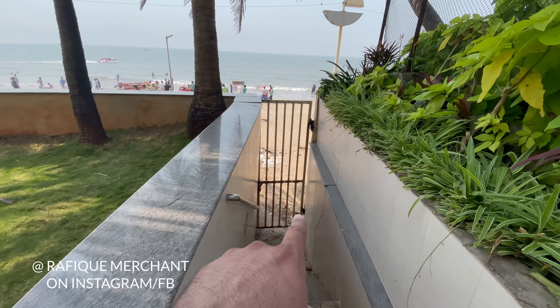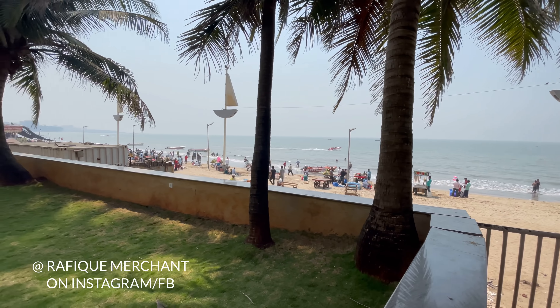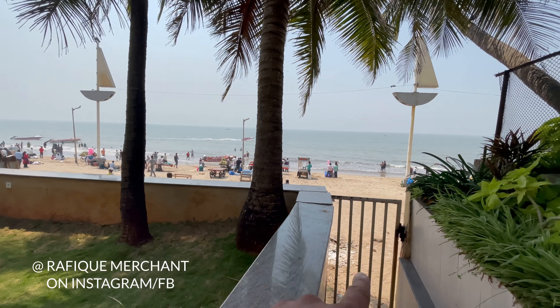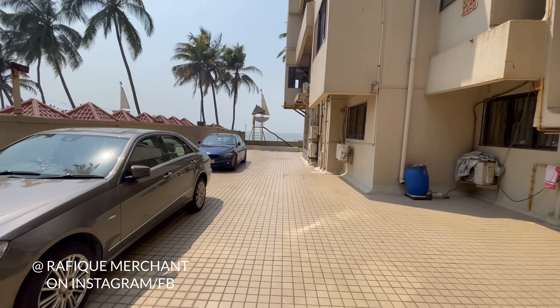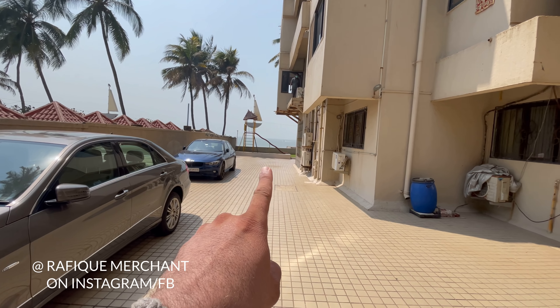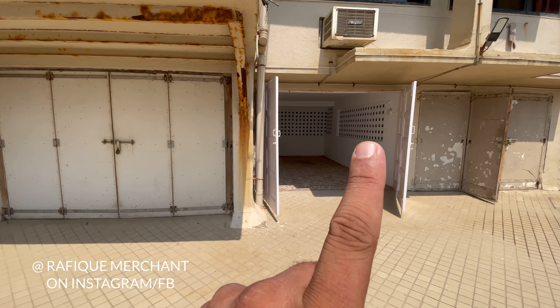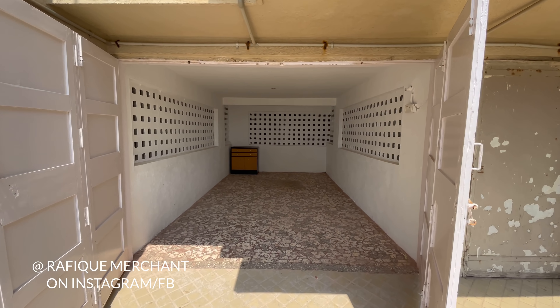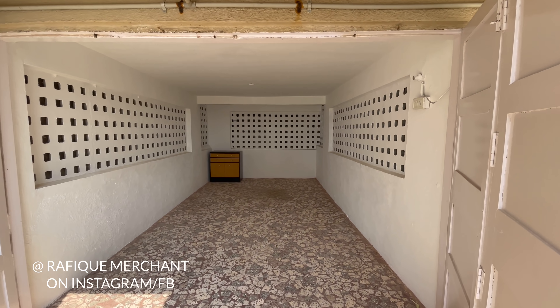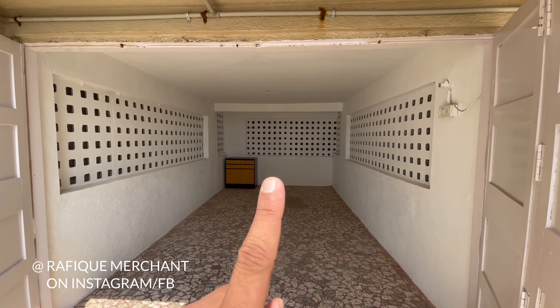We're seeing a 3BHK with two big terraces in Juhu at Juhu Tara Road — very quiet and a nice place. There's also a kids' play area here where the kids come and have a ball. We also have direct access to the beach for the apartment that's on rent — hop, skip and jump to the beach.